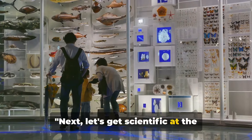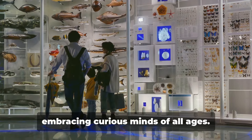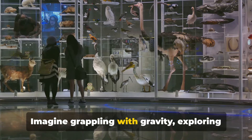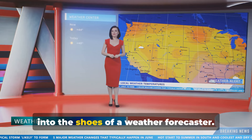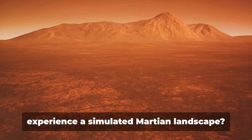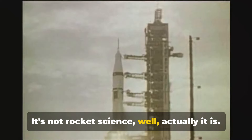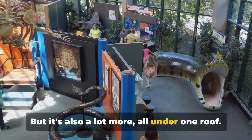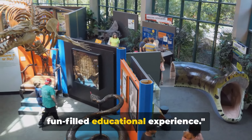Next, let's get scientific at the Arizona Science Center. Here the world of science comes alive, embracing curious minds of all ages. Imagine grappling with gravity, exploring the wonders of the human body, or stepping into the shoes of a weather forecaster. And why just read about Mars when you can experience a simulated Martian landscape? It's not rocket science — well, actually it is — but it's also a lot more, all under one roof. The Arizona Science Center is a fun-filled educational experience.